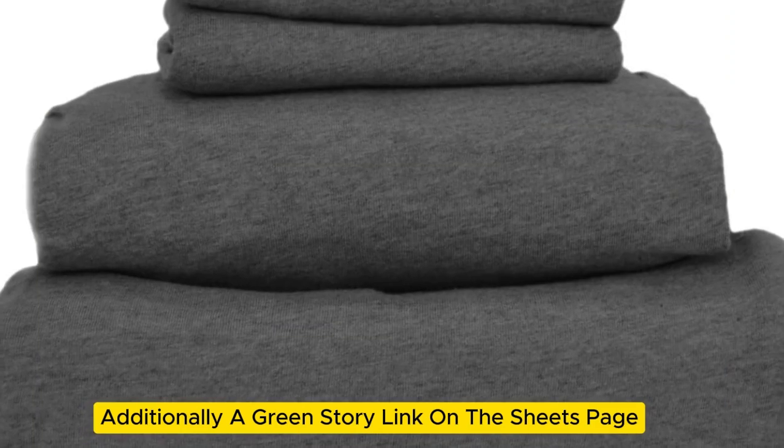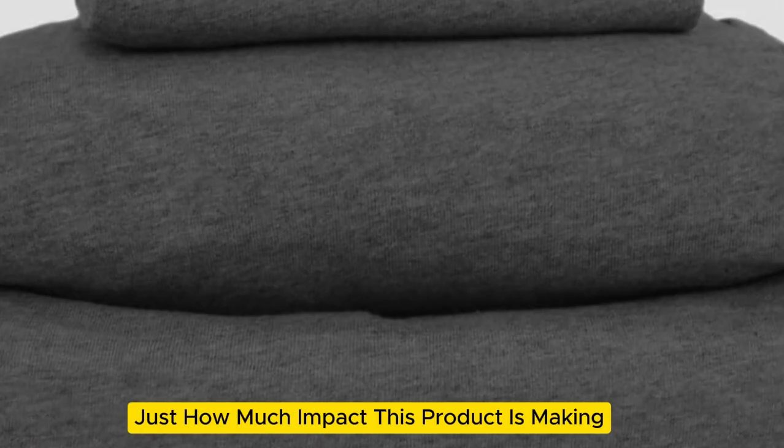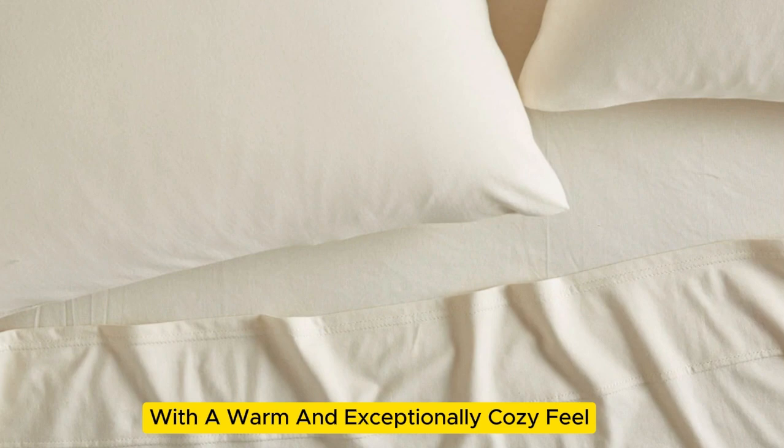Additionally, a green story link on the sheets page lets you see just how much impact this product is making. Of course, they also do their part for comfortability, with a warm and exceptionally cozy feel.